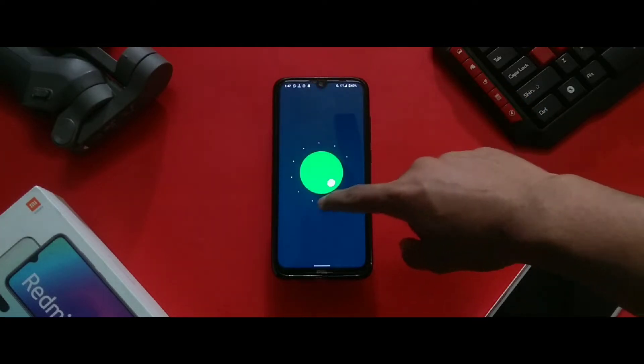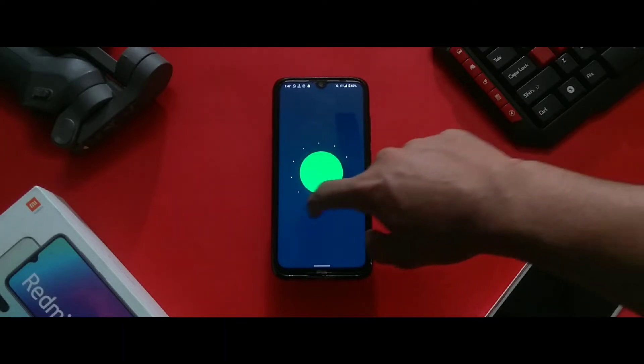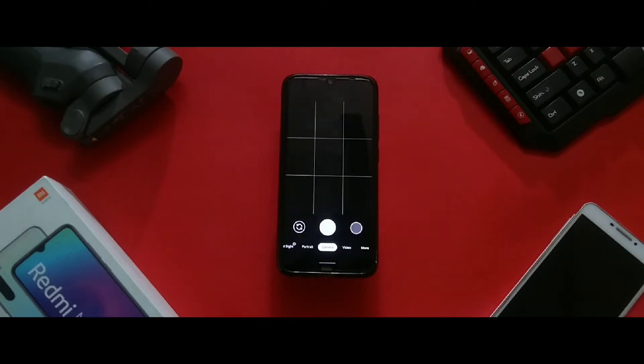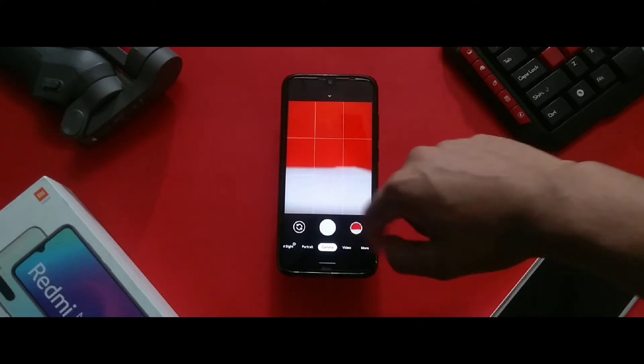In the camera department, the ROM comes with a very ancient Snapdragon camera which is very bad, but GCam 7.4 works perfectly fine in this ROM.